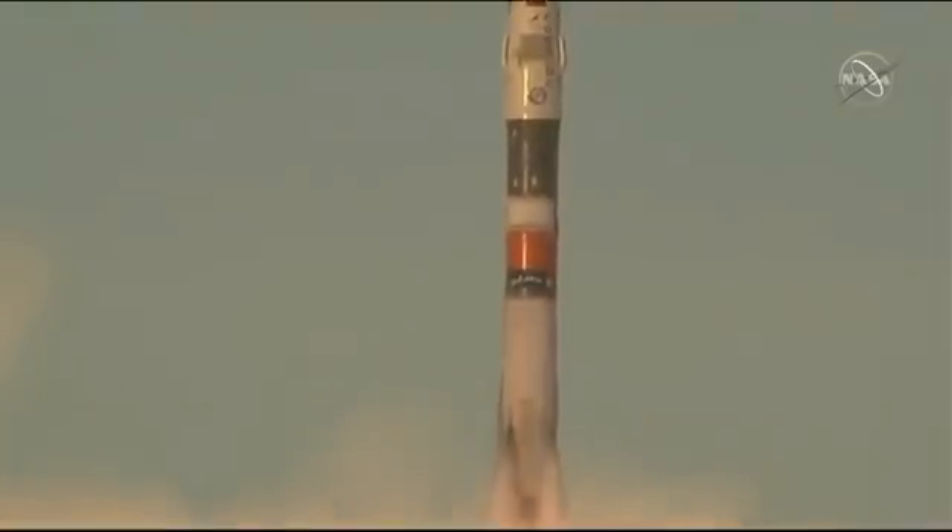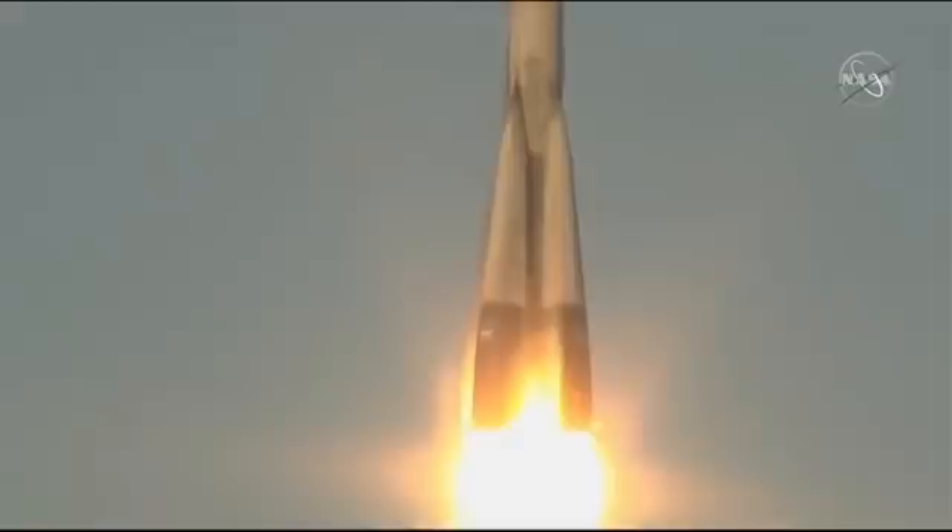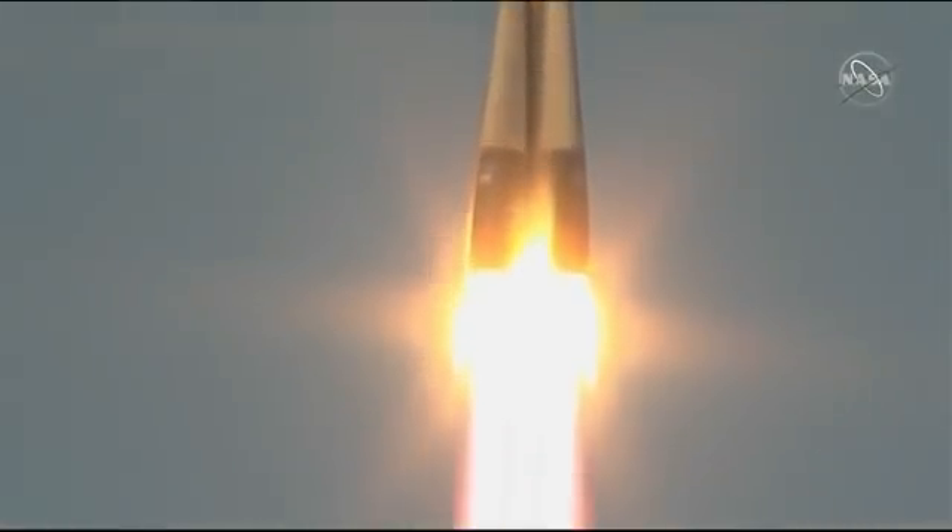We have liftoff of Anne McLean, David Saint-Jacques, and Oleg Kononenko blasting through the Kazakh sky to the International Space Station.